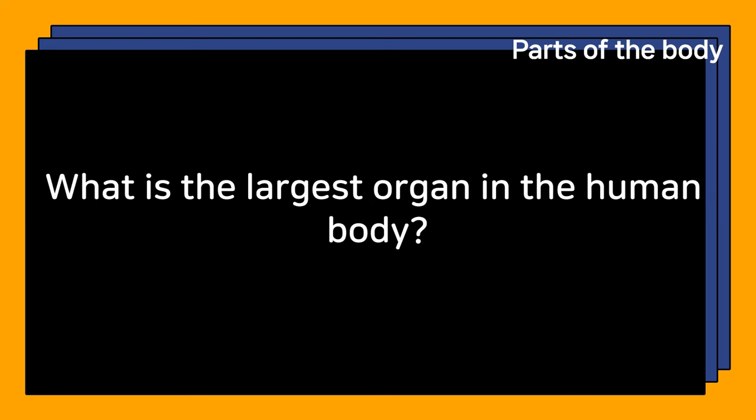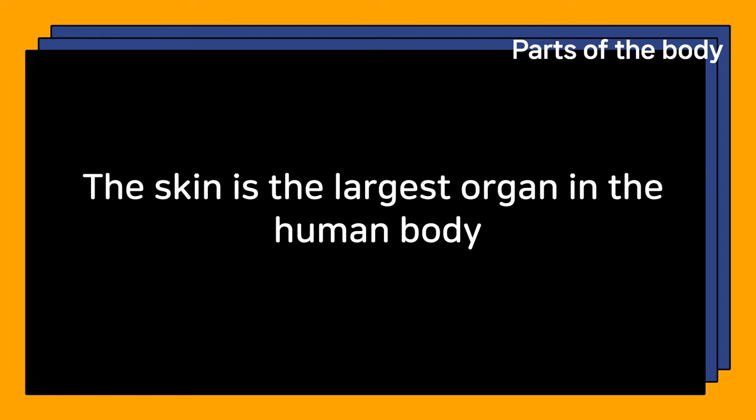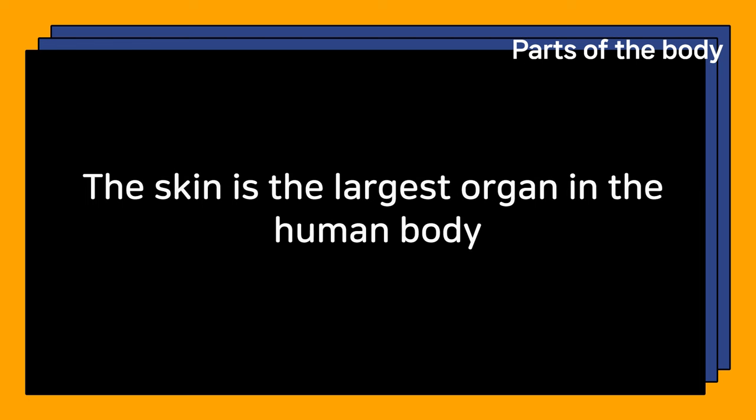What is the largest organ in the human body? The skin is the largest organ in the human body.